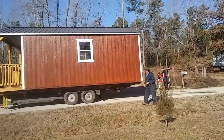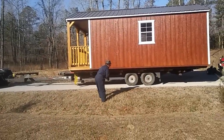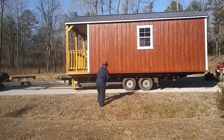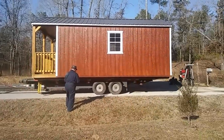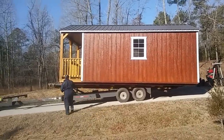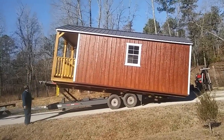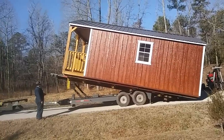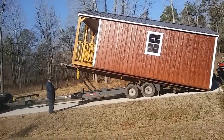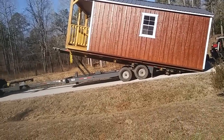Yeah, remote control! So excited, so happy. Here we go folks, starting to tip it. This is terrifying — terrifying and exciting. Holy crap! Alright, he slips it out a little bit there.